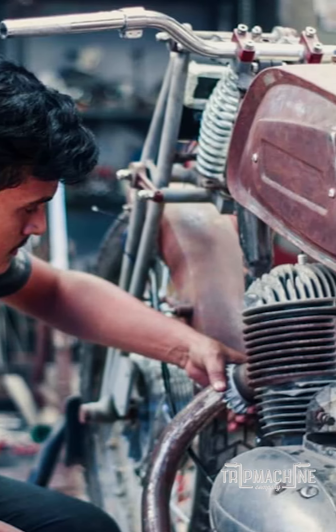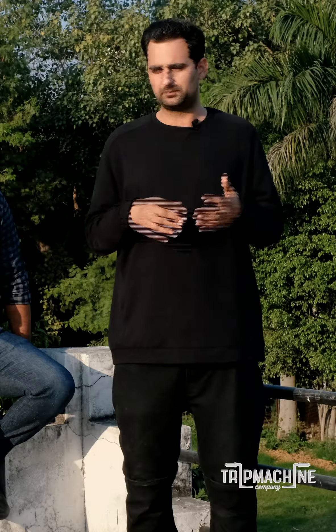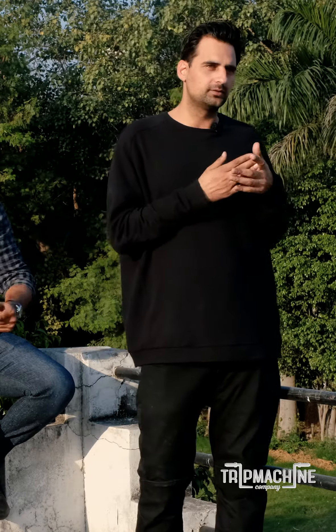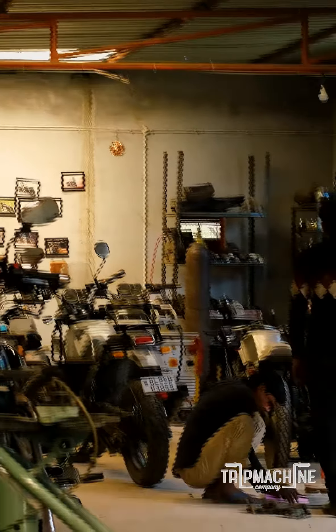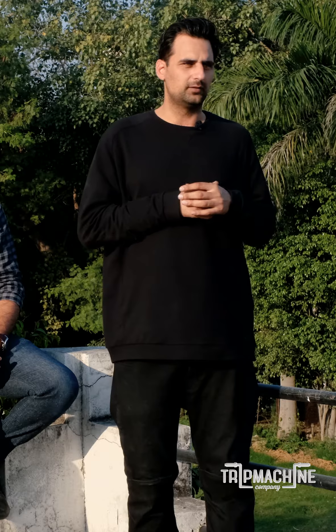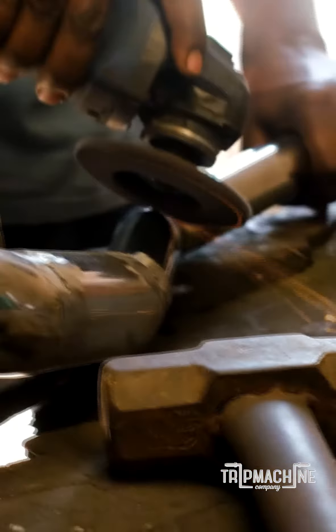We have a very interesting internship program run throughout the year. We invite one or two interns at a particular fee structure, and invite them to our workshop with any donor motorcycle they want to bring along — it could be a Splendor, an RX100, a Royal Enfield, or a Harley Davidson. In a stretch of two to three months, we take them through the complete exercise of making a custom motorcycle.